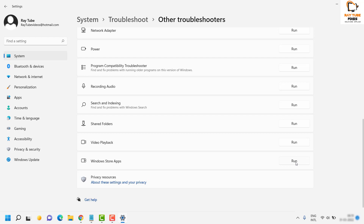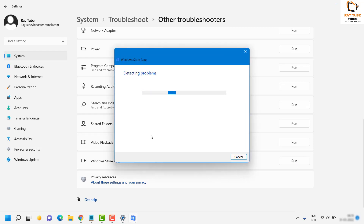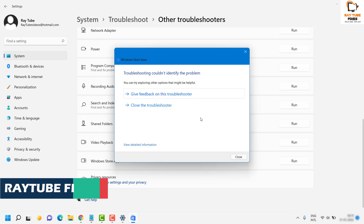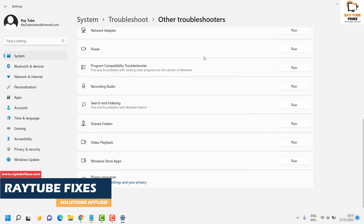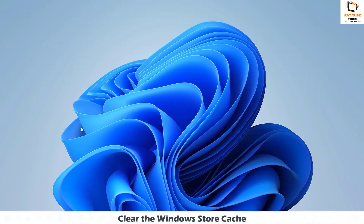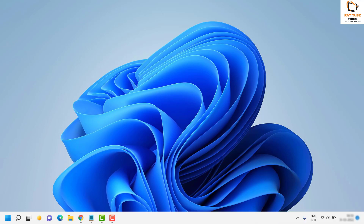What this will do is perform basic checks on your machine, such as checking the internet connection and temporary files, and try to fix the problem automatically. After the Windows Troubleshooter has completed, if any fixes are made you will see that on the screen. Close the window and try to launch Windows Store. If that doesn't work, the next step is to clear the Windows Store cache using the WSReset command.